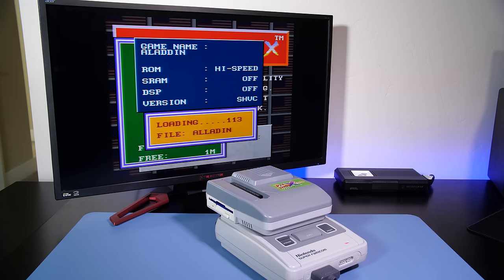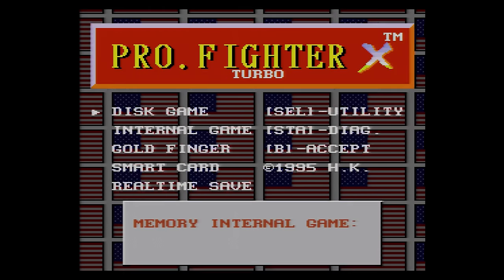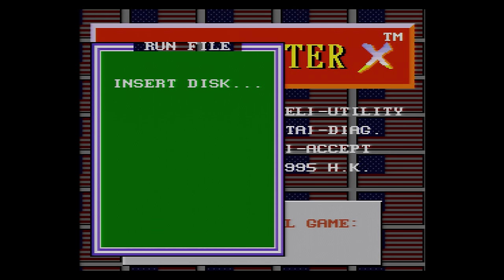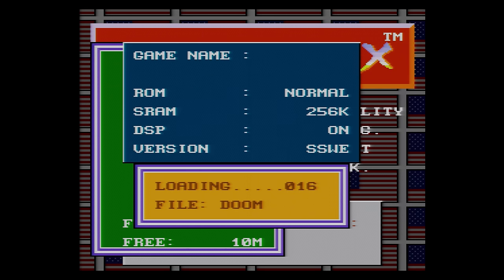One area where Super Nintendo copiers did have issues was with custom chips. Because games are loaded from floppy into the Pro Fighter X's RAM — effectively replacing the cartridge — if a game has a custom chip such as a Super FX, SA1, or DSP chip, that poses a problem. The Pro Fighter X does have compatibility with DSP-1 games, but does not work with Super FX games. For example, you can dump Doom just fine but can't play it since the motherboard has no Super FX chip. Other copiers like the Game Doctor SF3 could play Super FX games and were generally more desirable.